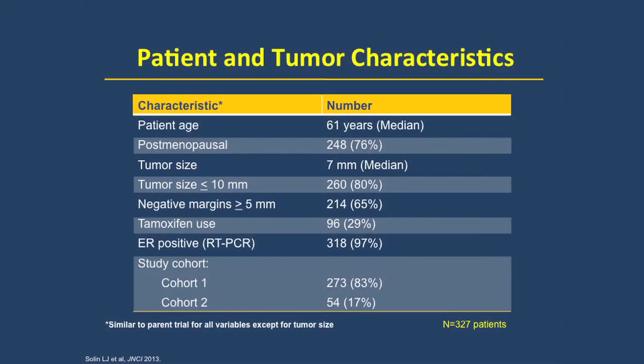The ECOG E5194 study was used for the clinical validation. It was a study of patients with low-risk DCIS based on clinical and pathologic characteristics, treated with surgical excision or lumpectomy and no radiation. About 29-30% were given adjuvant tamoxifen. Of the patients in E5194, we were able to obtain tissue from 327 patients, who looked to be very low risk based on their clinical and pathologic characteristics.